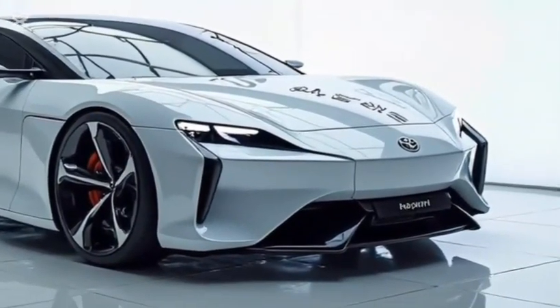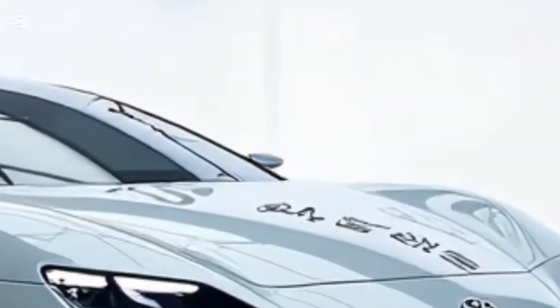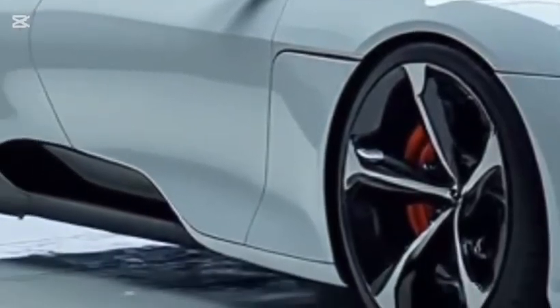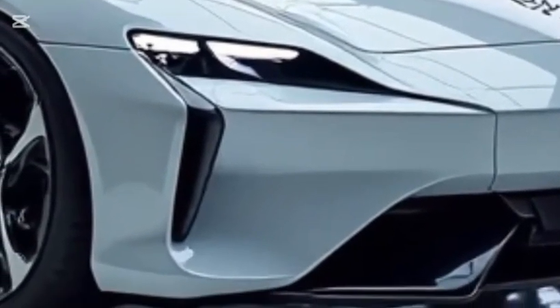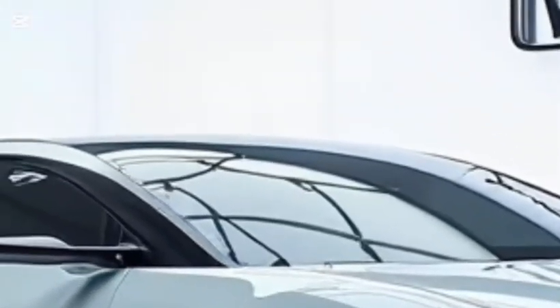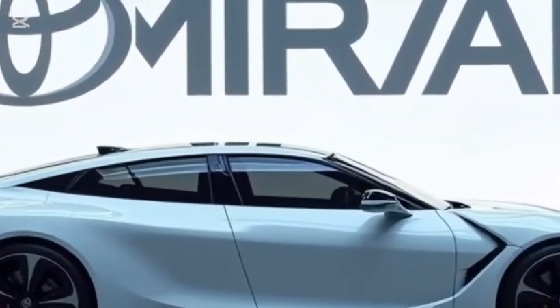On the safety front, Toyota has equipped the 2026 Mirai with its full suite of active safety technologies. Toyota Safety Sense includes pre-collision braking, adaptive cruise control, lane departure alert with steering assist, automatic high beams, and road sign assist. Additional options such as blind spot monitoring, parking sensors, and a 360-degree camera system further enhance driver confidence and convenience.